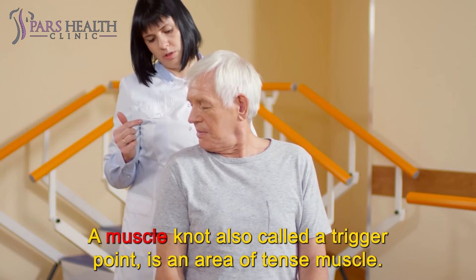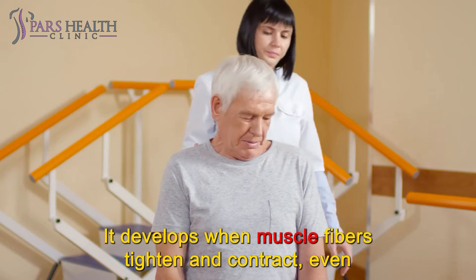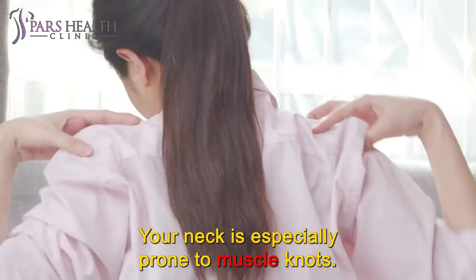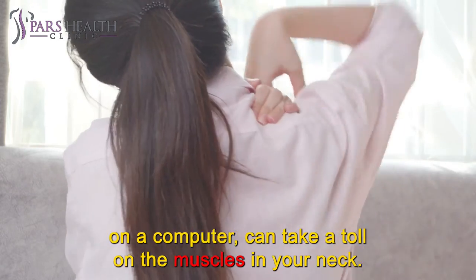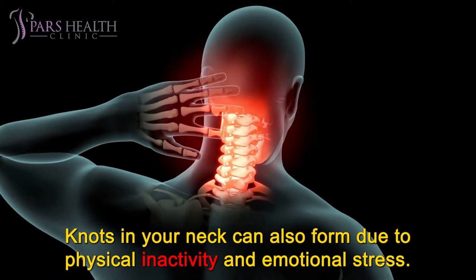A muscle knot, also called a trigger point, is an area of tense muscle. It develops when muscle fibers tighten and contract, even when the muscle isn't moving. Your neck is especially prone to muscle knots. That's because many daily activities, like texting on a phone or working on a computer, can take a toll on the muscles in your neck. Knots in your neck can also form due to physical inactivity and emotional stress.